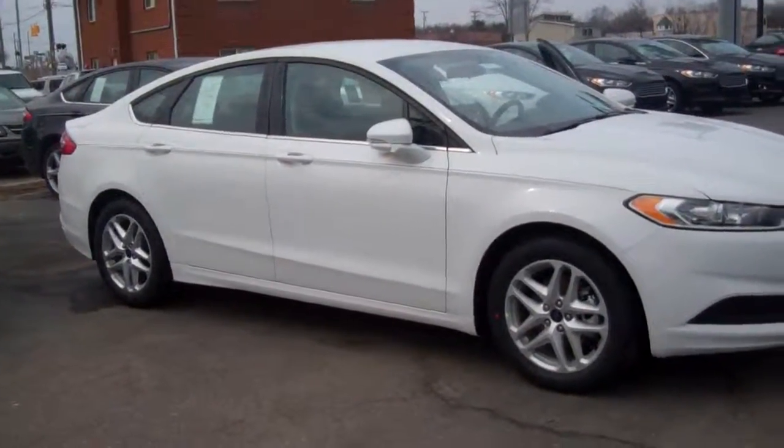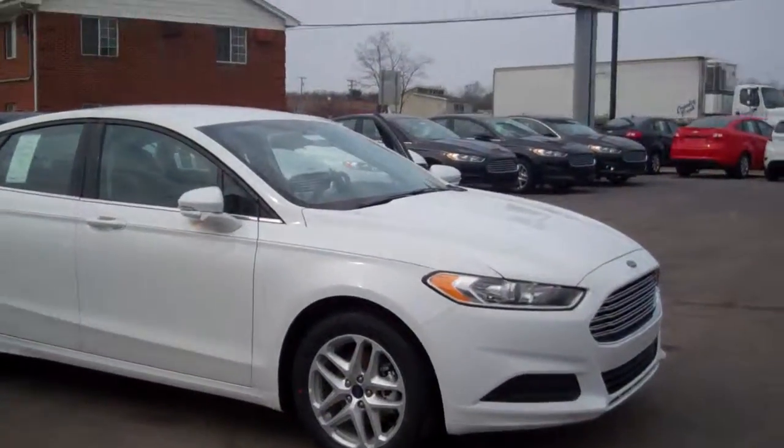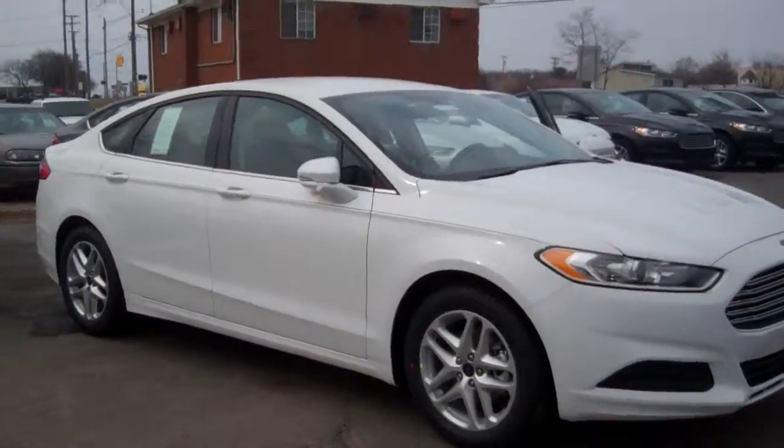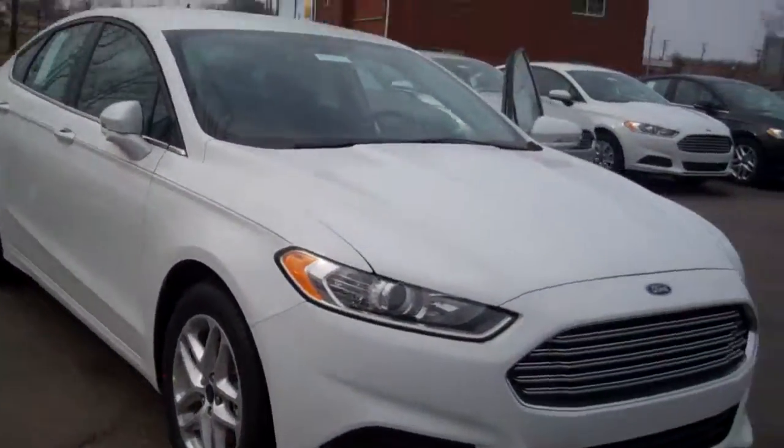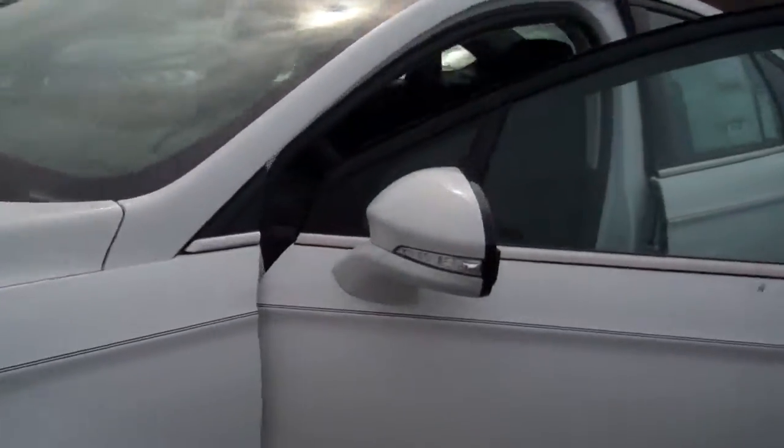Hi George, Donna Zaner here from Skelnick Ford. We have a big selection of Fusions and some great rebates and incentives. This one here is an SE in white. It has the EcoBoost engine, some phenomenal gas mileage.